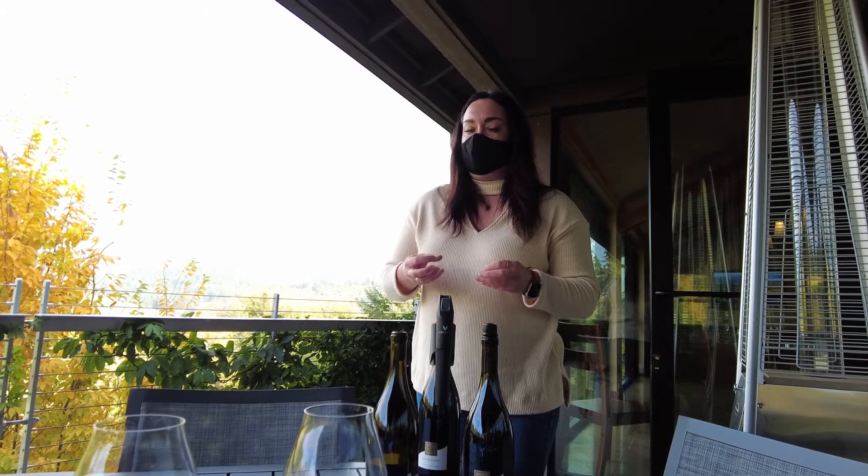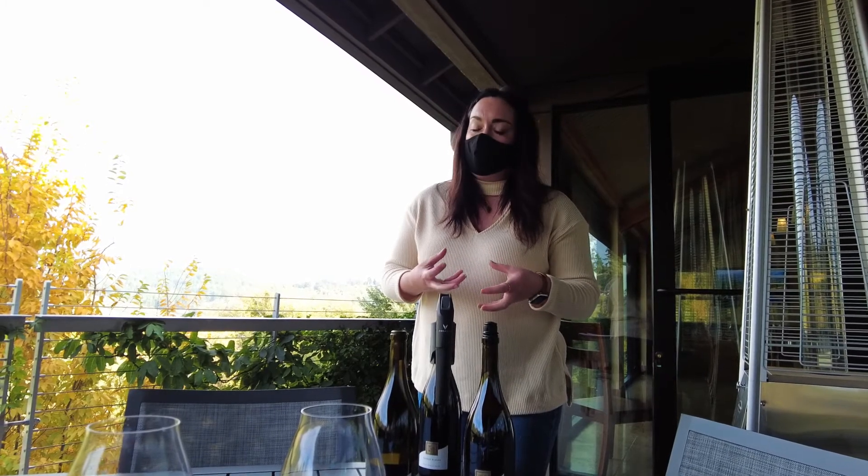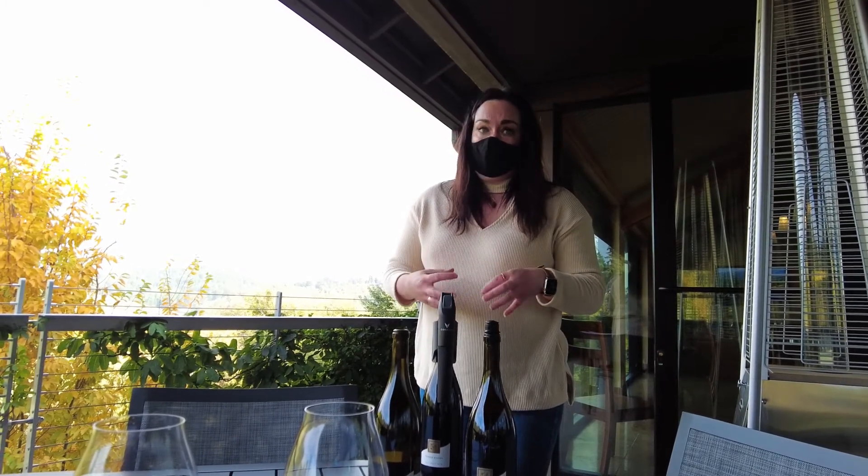It's a clay soil, so it's a little bit grittier, a little bit more chalky. It's a very earthy Pinot.